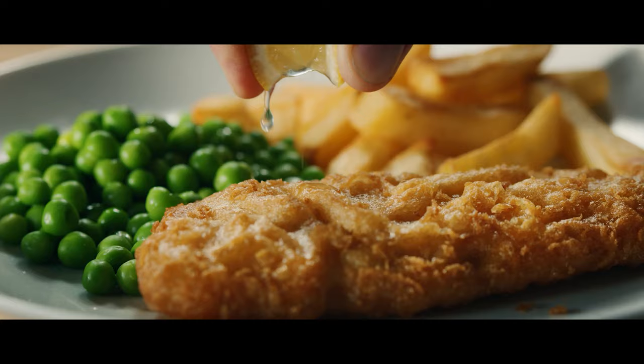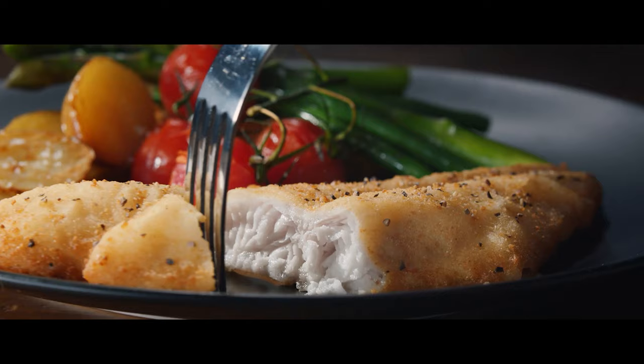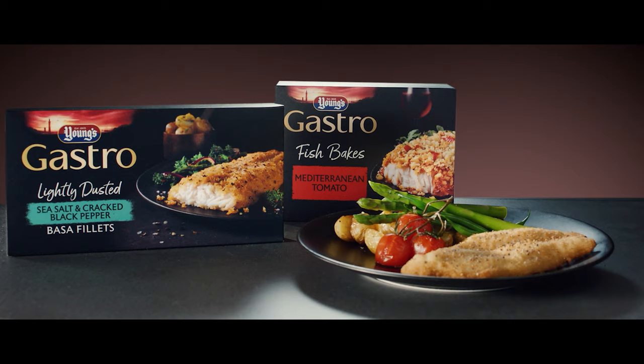His bubbly battered chip shop cod gets everyone around the dinner table at Pepper Basse Fillets. Most workout pick-me-up. We've been perfecting fish for over 200 years, so you can master meal time.